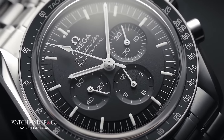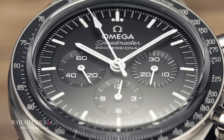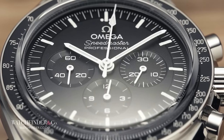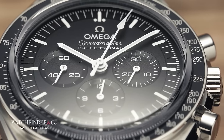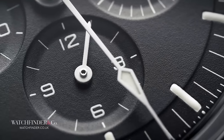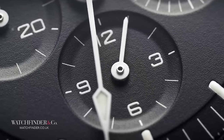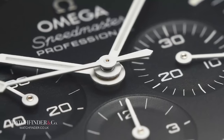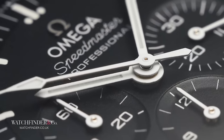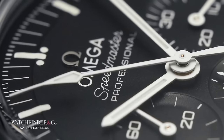As it happens, the first watch worn on the moon wasn't on the wrist of Neil Armstrong, because he wasn't wearing a watch at all. The reason for that actually makes the Speedmaster story even more endearing: the mission timer in the lunar module had failed, and so Neil had left his Speedmaster behind to take over that role. That's no marketing stunt — that's the watch doing what it was built for, and doing it exceptionally well.